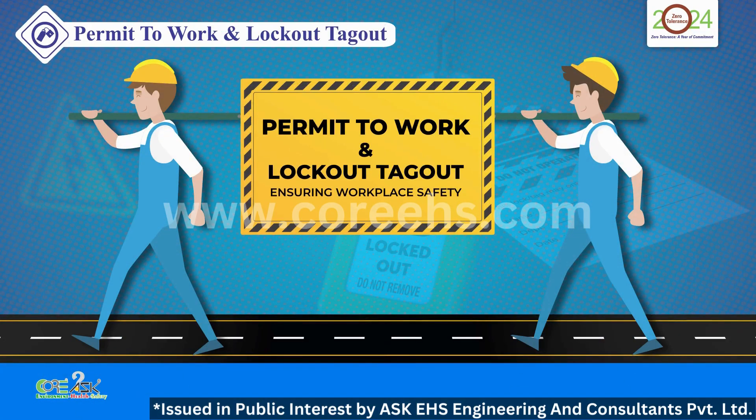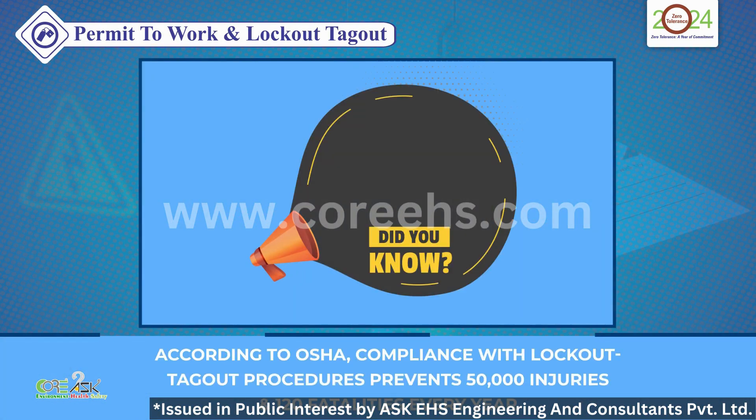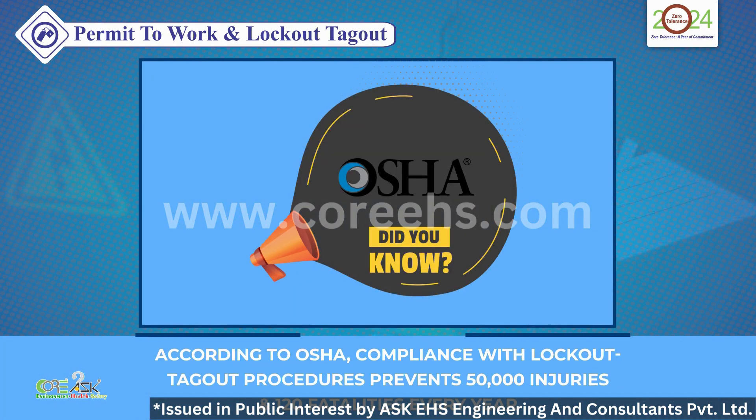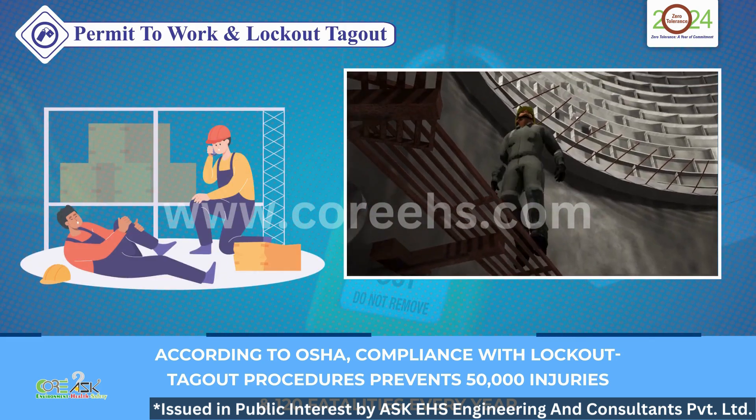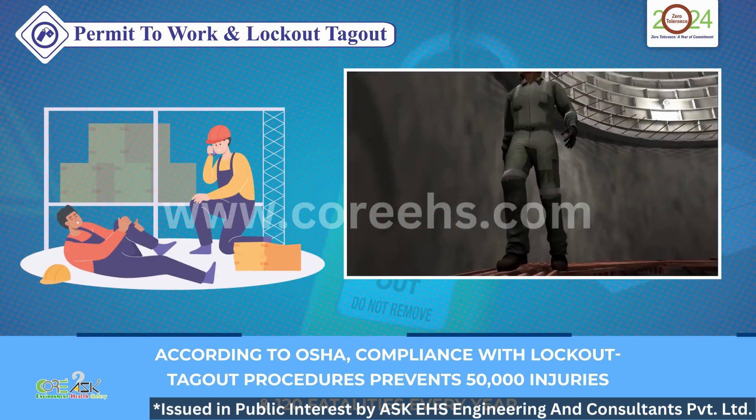Permit to Work and Lockout Tagout: Ensuring Workplace Safety. Did you know? OSHA reports that compliance with lockout-tagout procedures prevents an estimated 50,000 injuries and 120 fatalities every year.